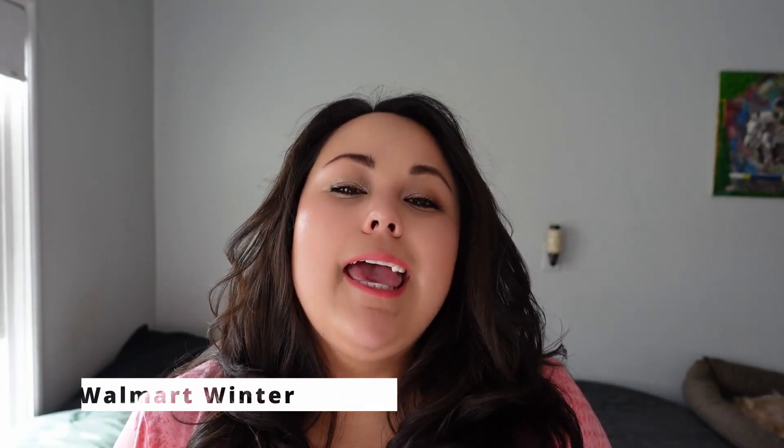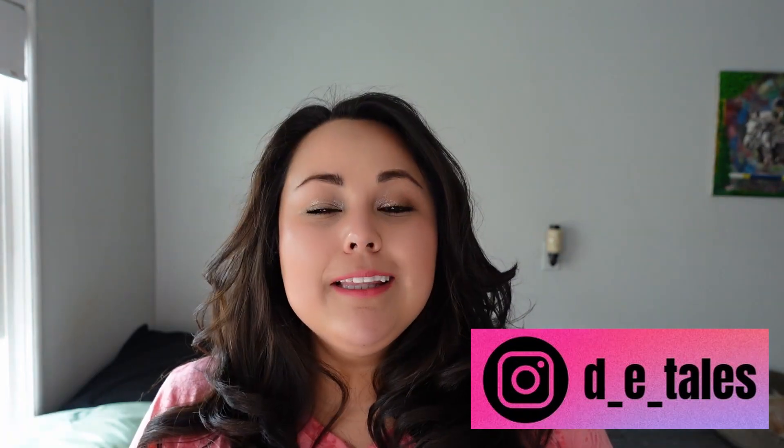Hey everyone, welcome back to my channel — if you're new here, welcome, and if you're a returning viewer, welcome back. Thanks for watching. Today I'm reviewing my Walmart beauty box — this is my winter Walmart box. Walmart isn't particularly speedy about sending their stuff out, but it is technically spring now and I don't have my spring box yet, and I'm also really late on doing my winter one. I'm sorry about that — I've been busy traveling and filming for another channel that I work on; I'll put the link to that channel in the comments below. So let's get into the box.